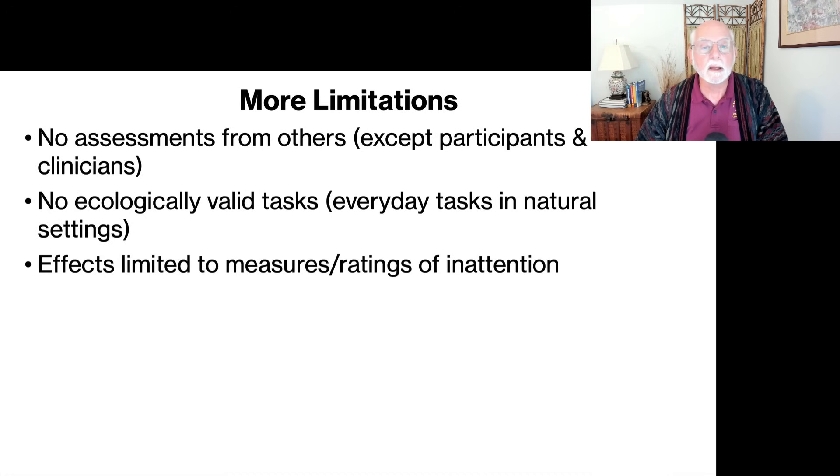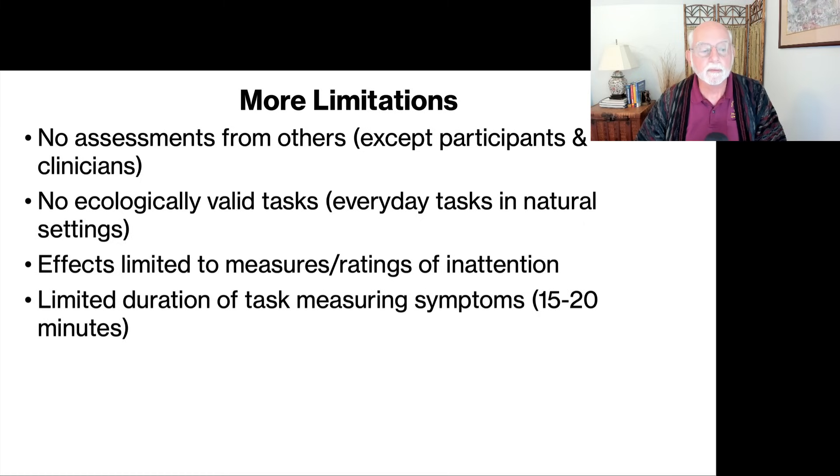The effects were limited to the measures and ratings of inattention — no improvement on any other symptoms such as hyperactivity, impulsivity, emotion regulation, or working memory. The effects are fairly limited and of mild to moderate degree, if that. There is also a limited duration of the lab task measuring the symptoms — only about 15 to 20 minutes. It's possible that these distractors presented in the lenses might improve task performance for a while, but then lose their effectiveness due to habituation. They're no longer novel or interesting in activating arousal and focus — the individual may simply come to ignore them.